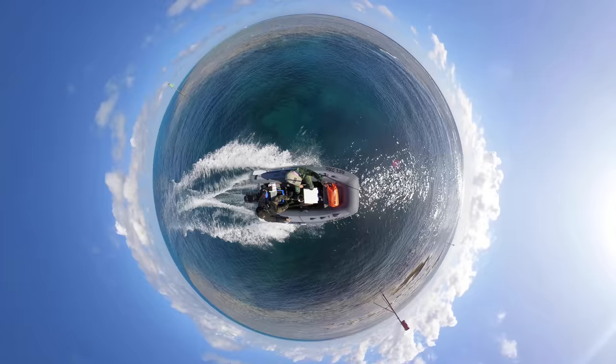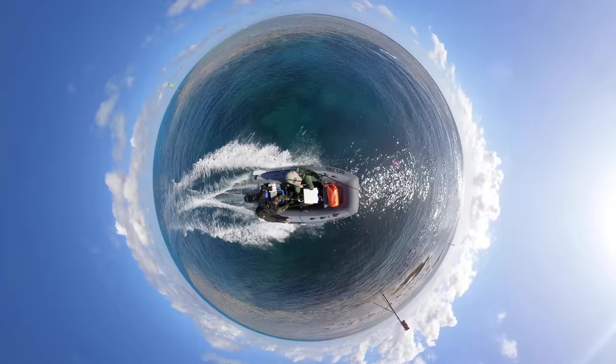We head out to find some new dive spots and we're pleasantly surprised.